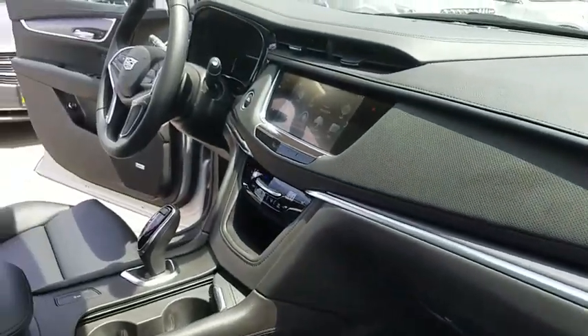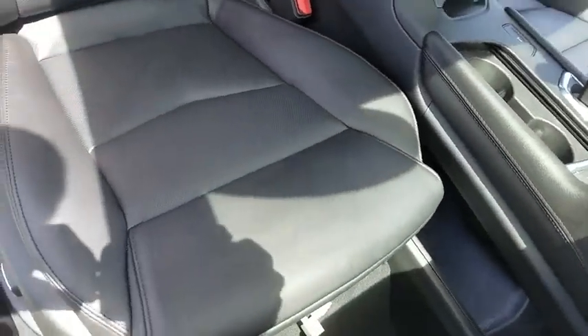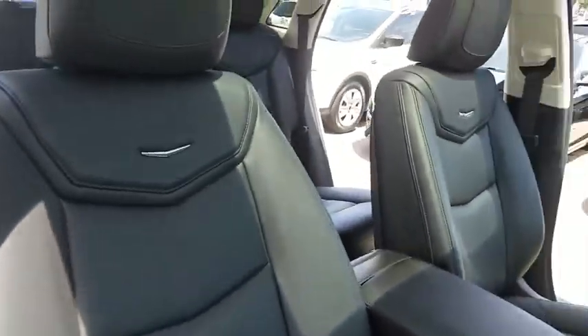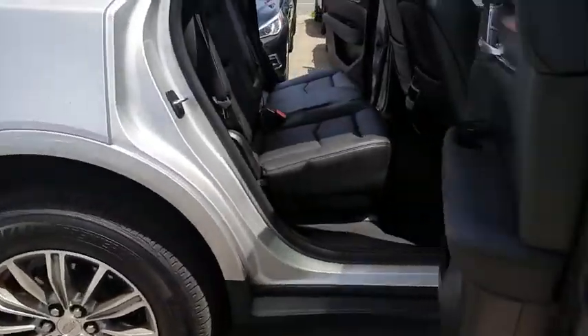Here are some of this vehicle's great options: traction control, remote engine start, keyless entry, power passenger seat, navigation system, power liftgate, anti-lock braking system, backup camera.